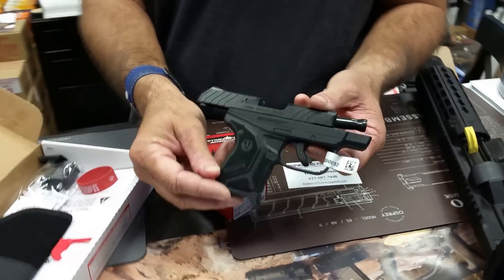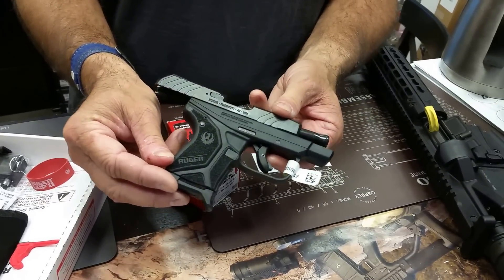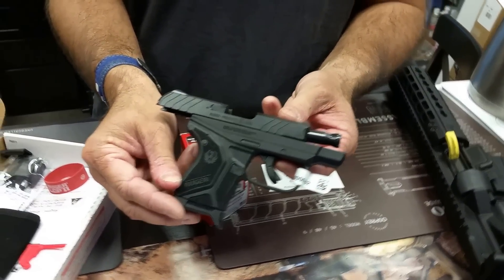That is the Ruger LCP2 380 auto, available and in stock at Refiners Firearms. Thank you, Chris. Come on down and get one.